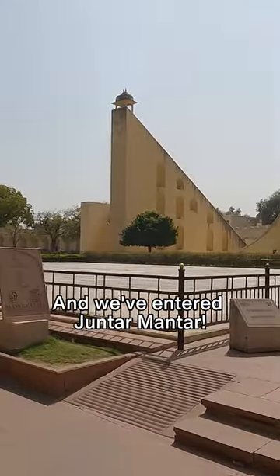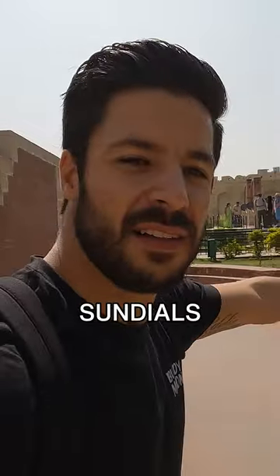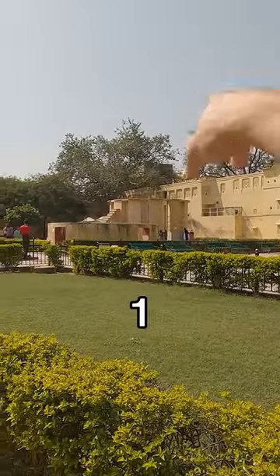We've entered Jantar Mantar. Just to give you guys an explanation, there are a lot of sundials that the King of Jaipur created 300 years ago, because he was an astronomer. All these sundials around here — you can see one, two, three, four — were created in order to tell time 300 years ago.